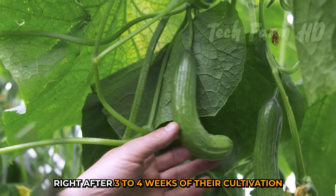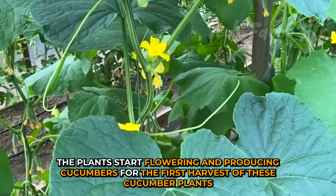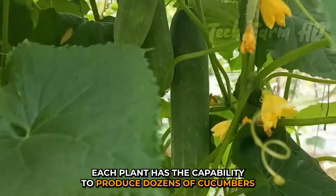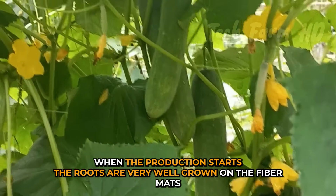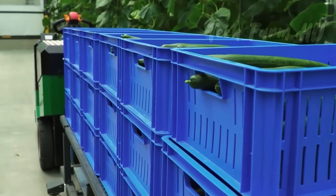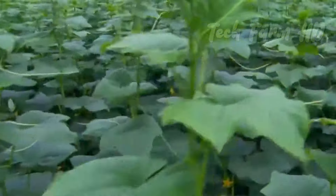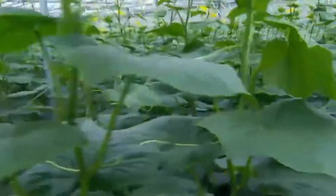Right after three to four weeks of cultivation, the plants start flowering and producing cucumbers for the first harvest. Each plant has the capability to produce dozens of cucumbers. When production starts, the roots are very well grown on the fiber mats. The greenhouses are covered with night lights so that the growth process doesn't stop even at night, and this lighting helps plants to stand still for up to three years.